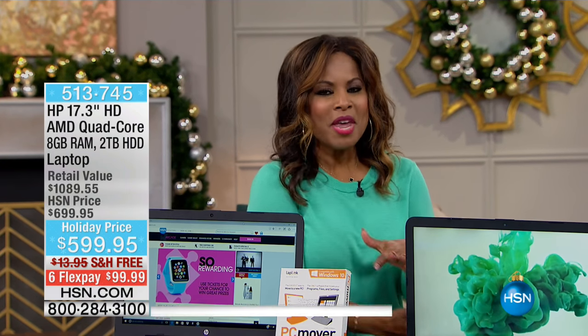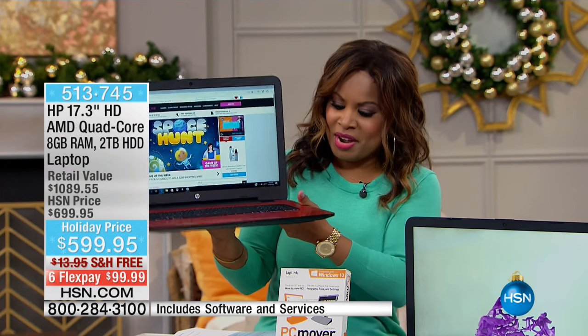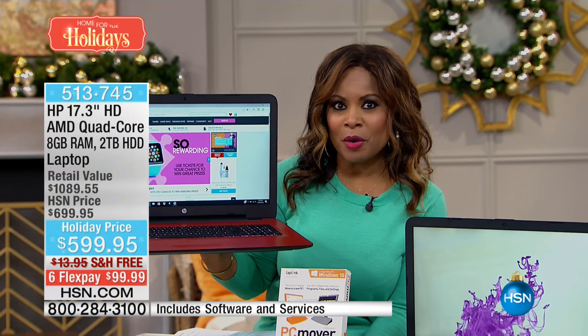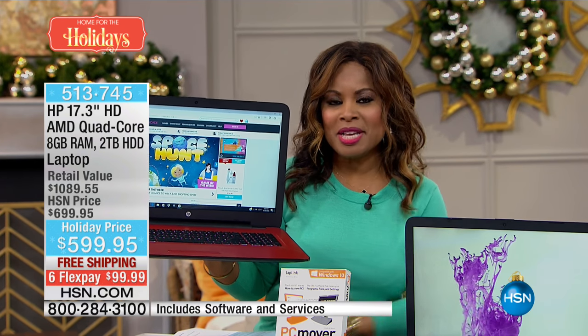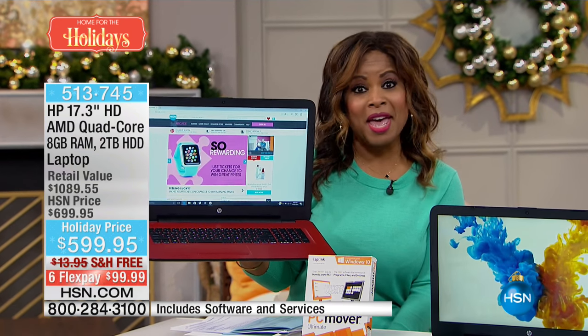It's been a really fast hour, but we have saved the best. Have you seen it? This is that extraordinary HP laptop. That's what we're going to be featuring for you right now. Let me give you just a few little highlights on what makes this so special. Number one: largest hard drive of any laptop that we have.